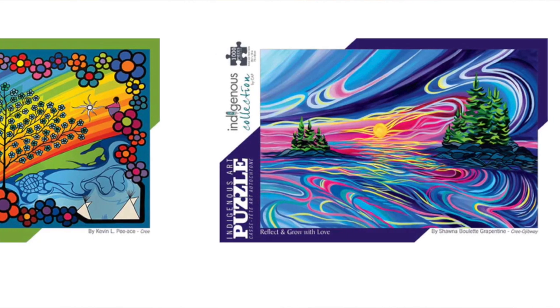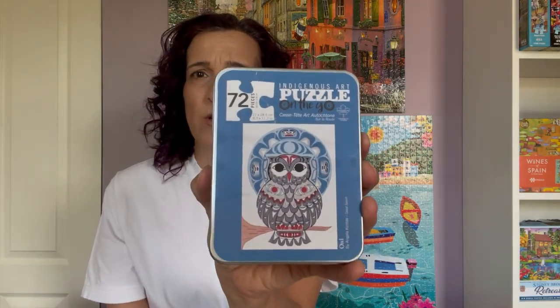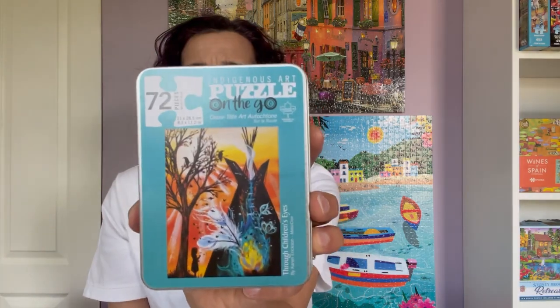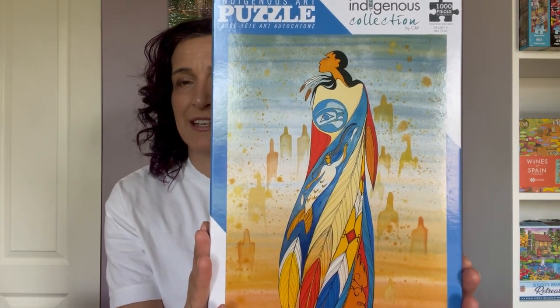A brand with some beautiful artwork is the Indigenous Art Puzzle, which is a division of Canadian Art Print. They specialize in Indigenous art and they're out of Richmond, BC. I've done a few of their small piece count puzzles. They come in these little tins — this one is a 72 piece count called Owl. I just love their images and the quality of the pieces is very good in these small piece counts. Here's another one called Through Children's Eyes. I also have a 1000 piece puzzle called Not Forgotten, which I received as a prize for an Instagram puzzle-along. It's a beautiful, colorful image and I'm looking forward to doing it.